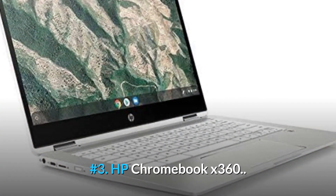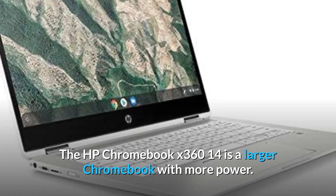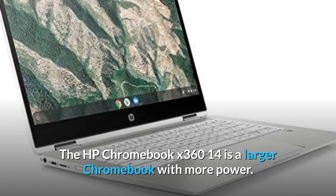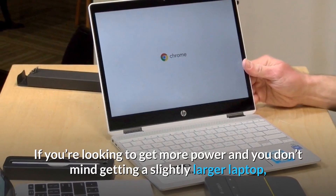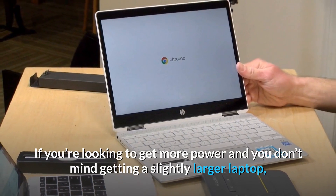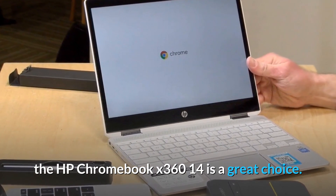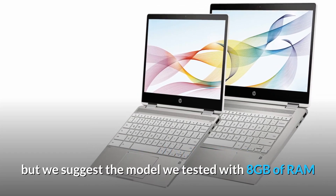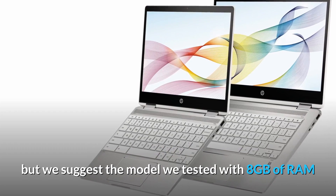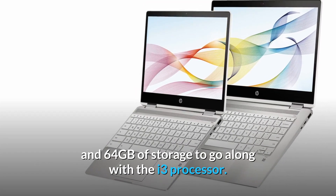Number 3: HP Chromebook X360. The HP Chromebook X360 14 is a larger Chromebook with more power. If you're looking to get more power and you don't mind getting a slightly larger laptop, the HP Chromebook X360 14 is a great choice. HP has several configurations that fall under this name, but we suggest the model with 8GB of RAM and 64GB of storage to go along with the i3 processor.